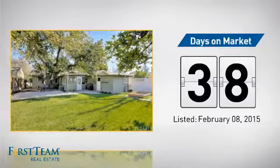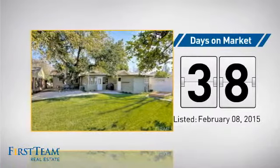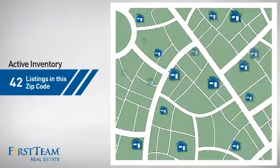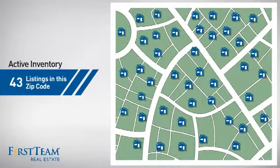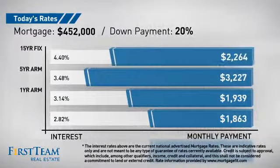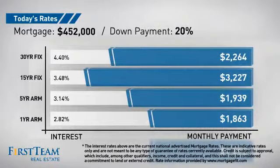It's been on the market since February. Wondering how it stacks up against the competition? There are now just over 40 homes on the market within this zip code. If you're thinking about getting a mortgage for this property, you could be looking at these options with regards to current interest rates and monthly payments.